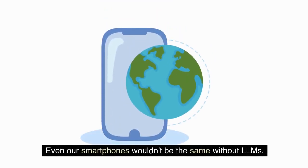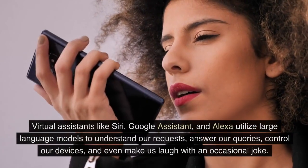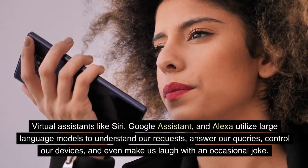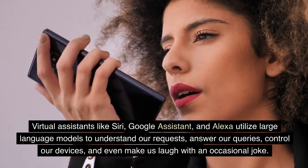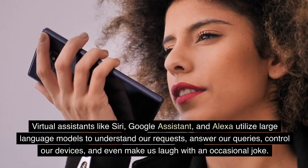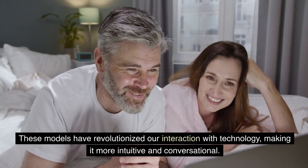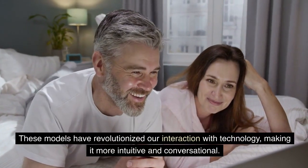Even our smartphones wouldn't be the same without LLMs. Virtual assistants like Siri, Google Assistant, and Alexa utilize large language models to understand our requests, answer our queries, control our devices, and even make us laugh with an occasional joke. These models have revolutionized our interaction with technology, making it more intuitive and conversational.